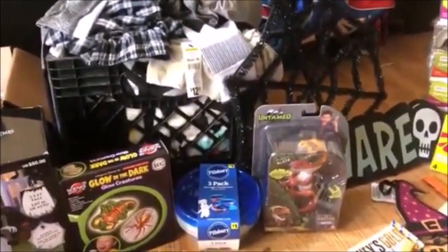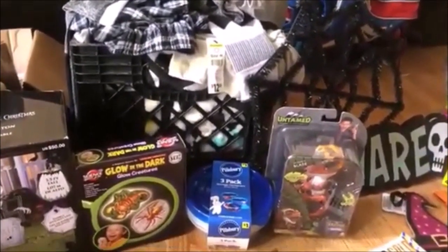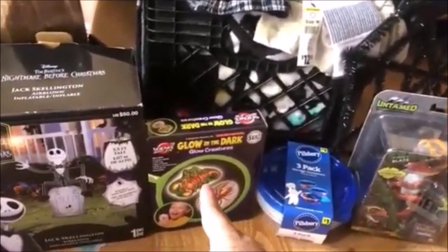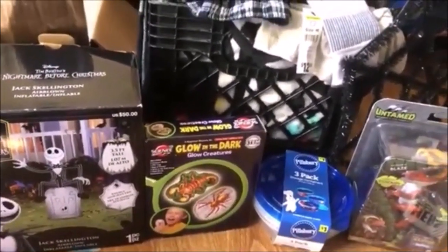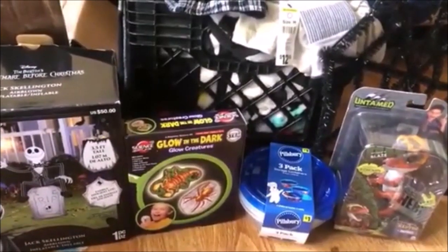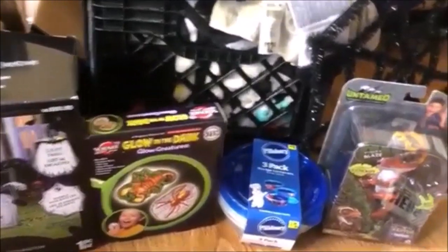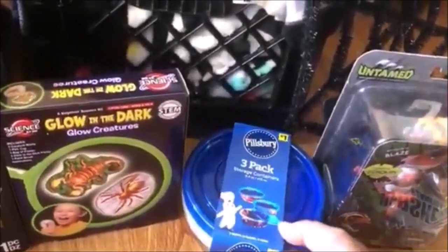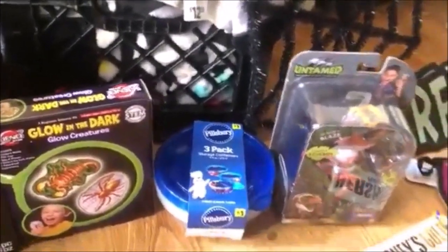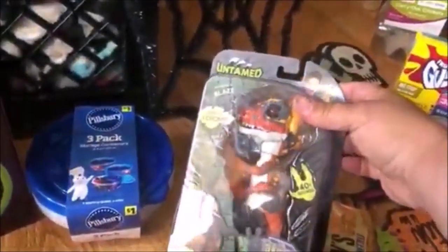Then we went to Dollar General. Dollar General must have cleared out all their penny items. We found this brand new glow-in-the-dark creature toy — it's got molds so you can make creatures and paint them. Pretty cool, that's a good Christmas gift or resell. Also a three-pack of Pillsbury bowls, nothing wrong with them, and an Untamed dinosaur T-Rex.